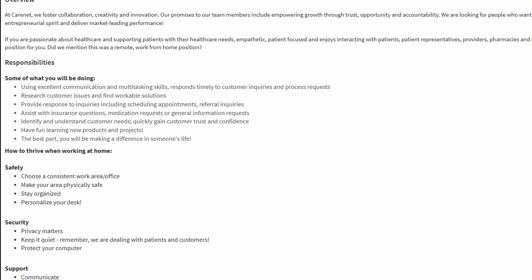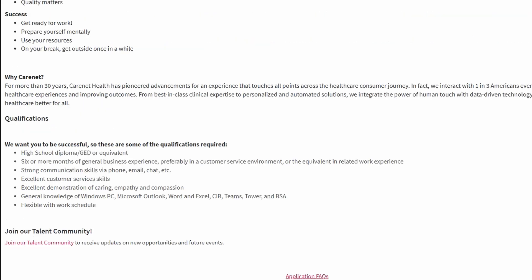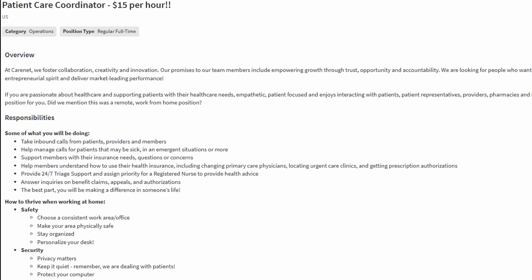The next company is Care Net Health, and they provide online scheduling, automated outreach, medical call centers, telehealth solutions, customer care, and health advocacy and navigation. They have a variety of different roles, from customer service rep to radiology scheduler and even patient care coordinator. You can access their careers page from the bottom of their home page, and from there you'll type in remote. The first role we'll take a look at is the radiology scheduler.